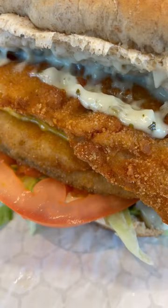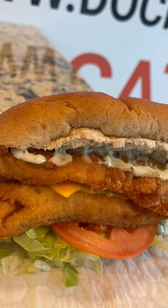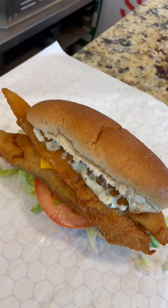It comes with two whiting fillets, tartar sauce, cheese, lettuce, and tomato, and is still the standard for fish sandwiches in Chicagoland.